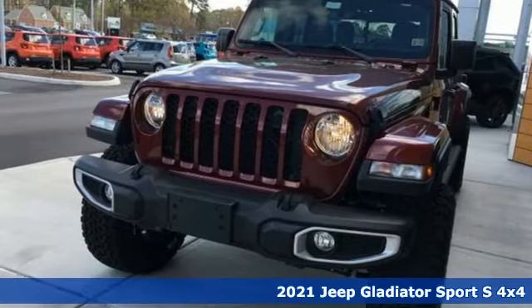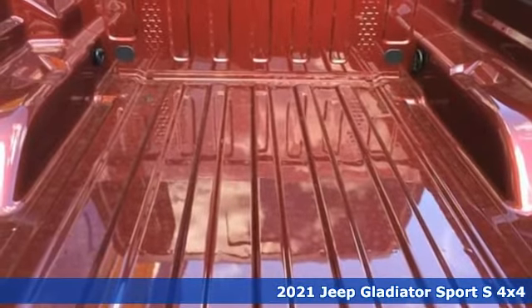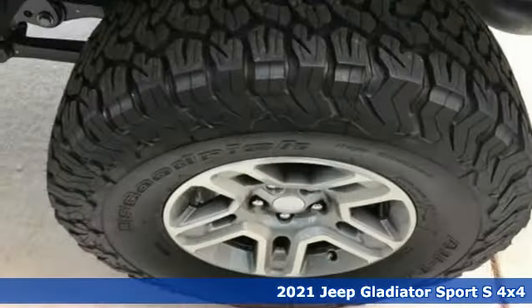It's a new 2021 Jeep Gladiator. Why push boundaries when you can drive over them? Plus, it offers an exciting list of features.